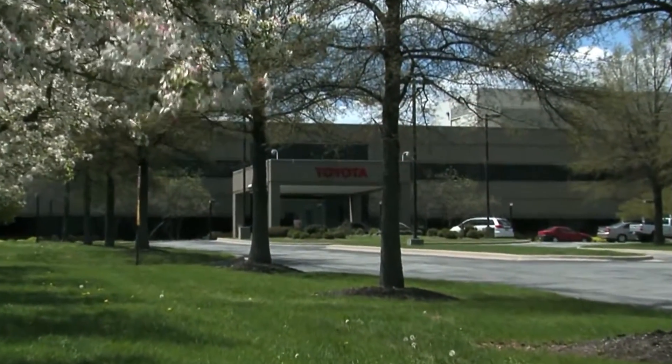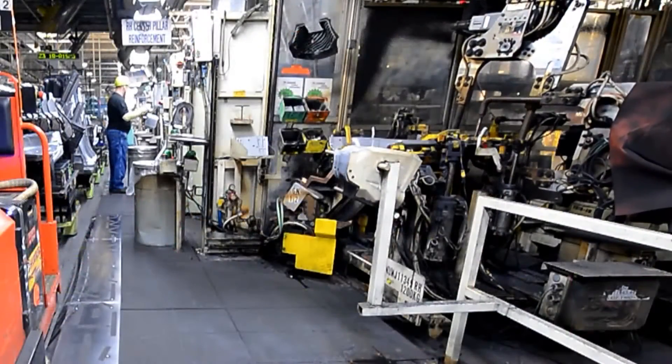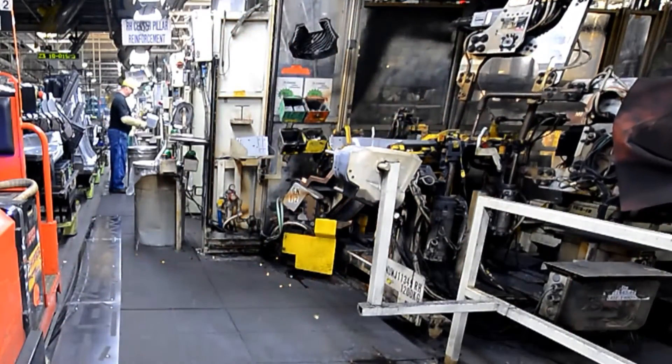At Toyota Motor Manufacturing Kentucky, Toyota's largest plant outside of Japan, the Body Weld Department handles 1.8 million parts annually.